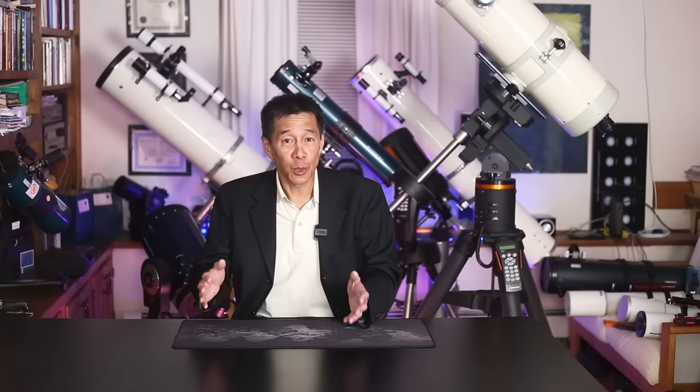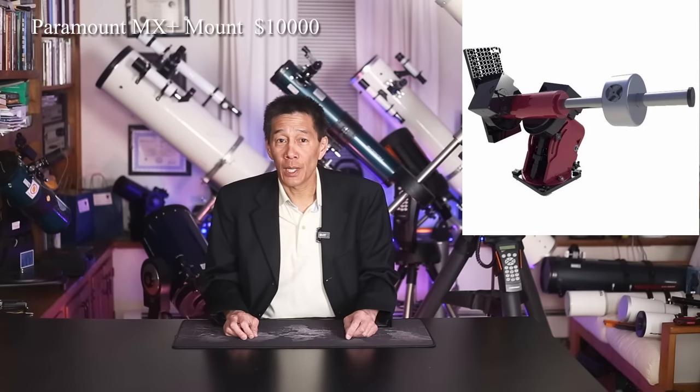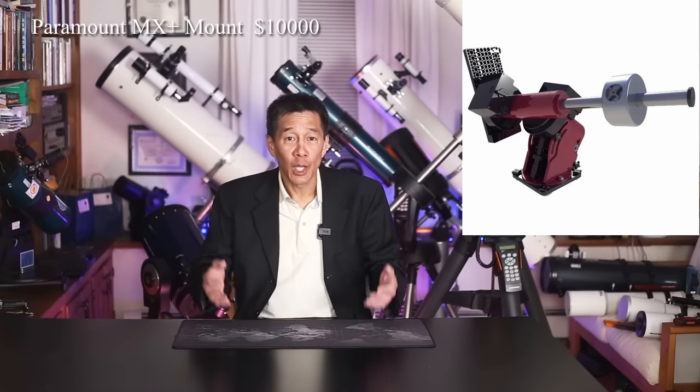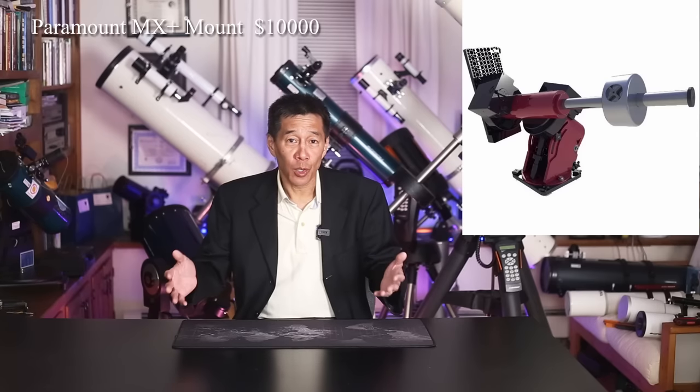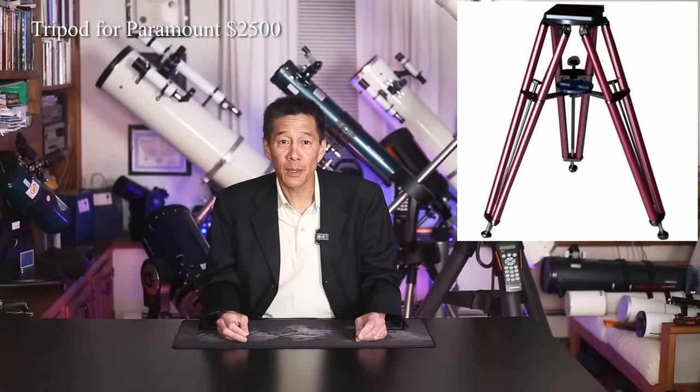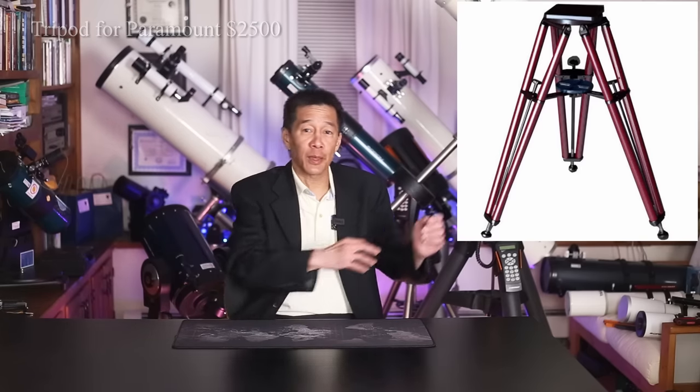At the $50,000 level — and this may or may not surprise you — I get asked about this category quite a bit. People looking to spend $50k, $100k, or even more. At this level, the mount starts to become very important. The stakes are much higher here, so we're going to pick the mount first and then decide what we're going to put on it. I'm going to choose a Paramount — $10,000 for the equatorial head alone, and worth every penny. You're probably going to be putting this in a permanent observatory or on a pier, but you can put it on a portable rig. They make a dedicated tripod for about $2,000, and what I've seen people do is leave the whole thing assembled in the garage on a wheel dolly and just roll it outside when they need to use it.